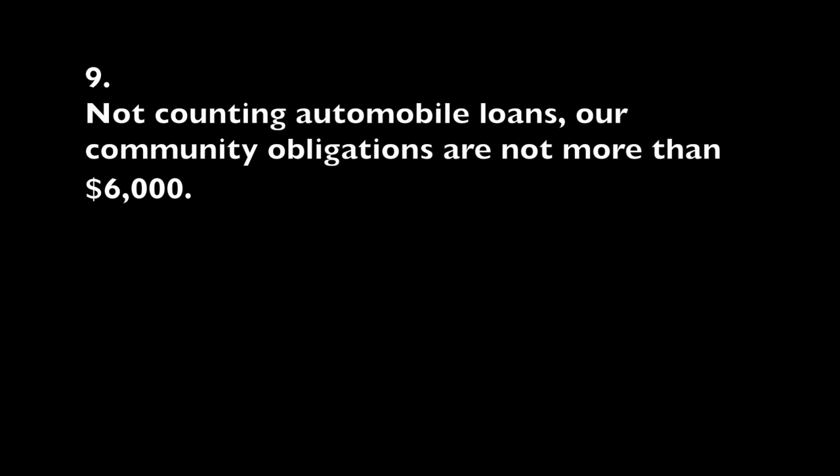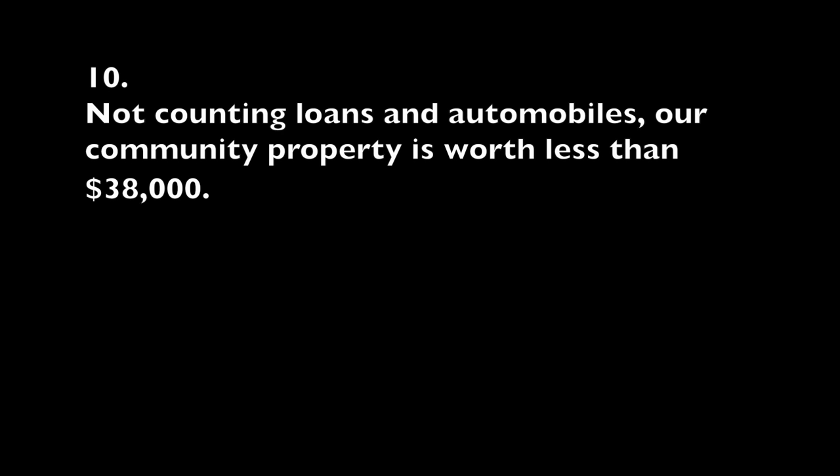9. Not counting automobile loans, your community obligations are not more than $6,000. 10. Not counting loans and automobiles, your community property is worth less than $38,000.